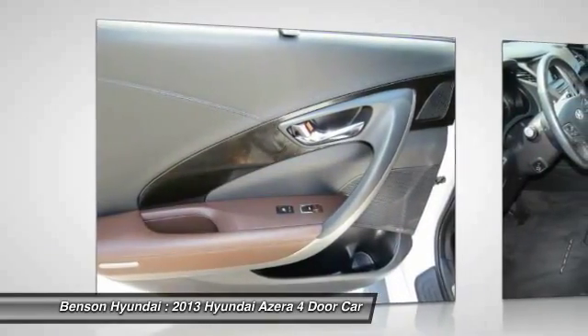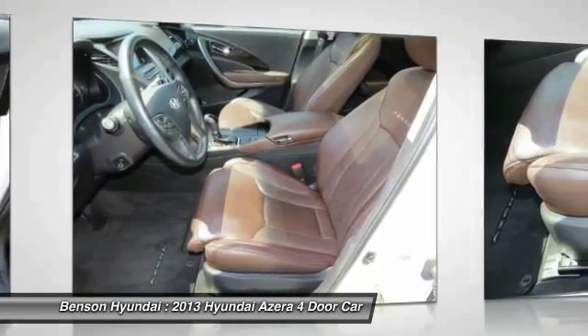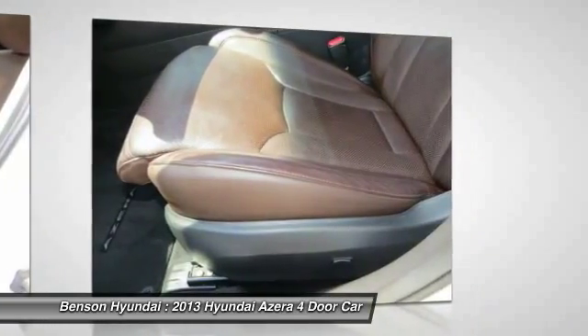Bluetooth wireless data link for hands-free phone, power steering, HomeLink garage door opener, air conditioning, front aluminum wheels.